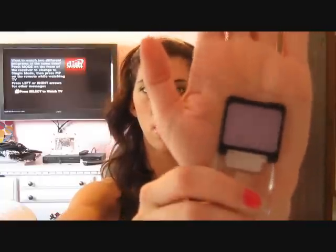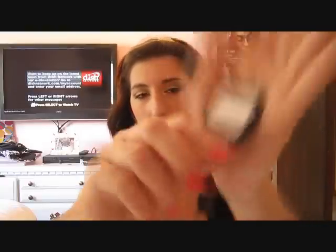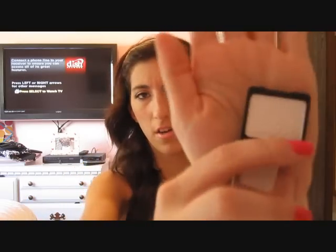Then I bought three single eyeshadows from the Color Icons line. The first one is Kitten — a shimmery, light purple color. Next I got Nutty, which is a taupe color, kind of reminds me of Satin Taupe. And then the last one is a really shimmery white color called Sugar.